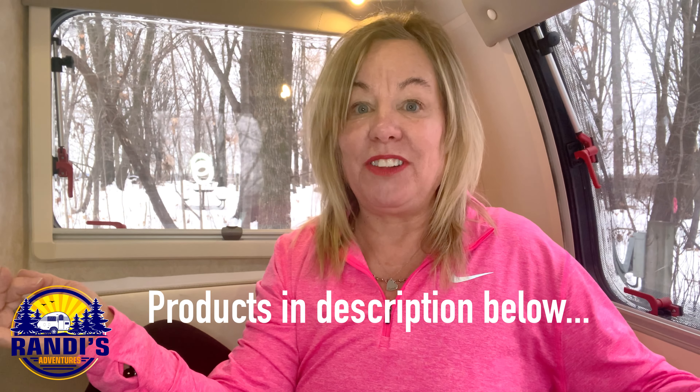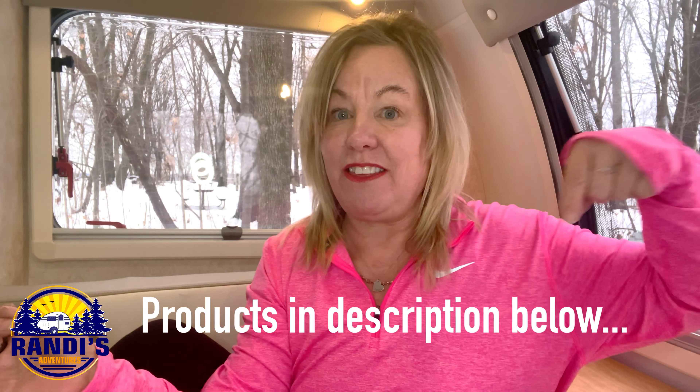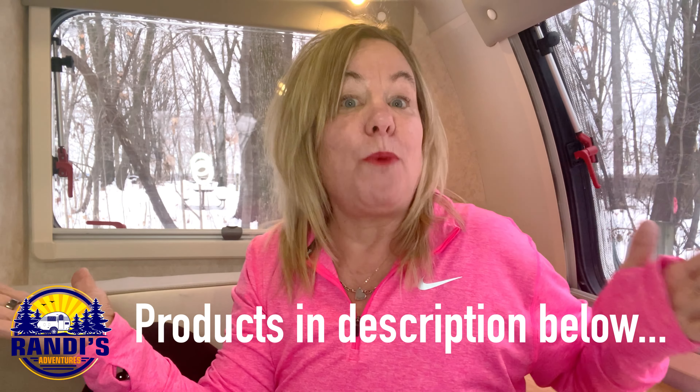I'm going to talk about water, staying warm, condensation, and so much more. And it's not glamorous, but I'm also going to talk about using the bathroom, plus one thing I haven't figured out yet where I'm hoping you can help me. I'll be sharing some of the products I use to make RV winter camping easier, and I'll leave links to these products in the video description below if you want to learn more.